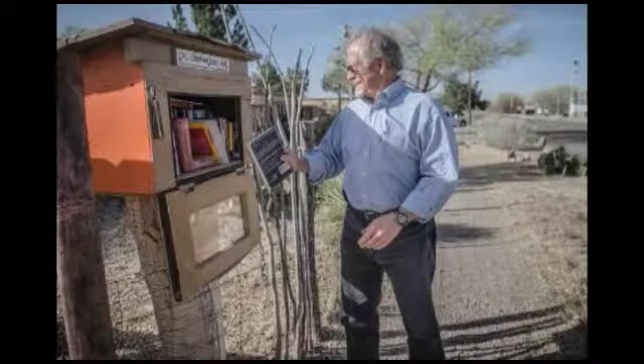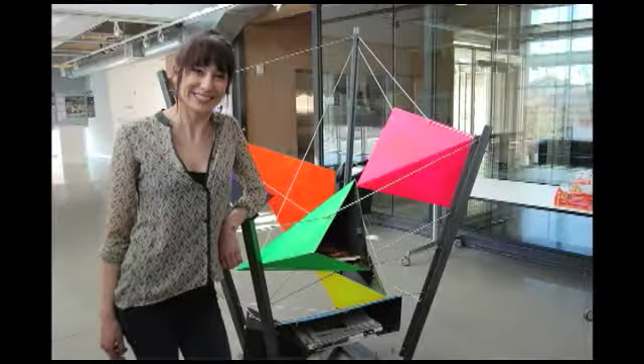Little Free Libraries are popping up all over the world, including right here in Bernalillo County. These mini book branches give people a chance to read books left behind by friends and neighbors. You can also leave a few books of your own to share. In essence, take a book, leave a book. We see it as a win for the community at large.